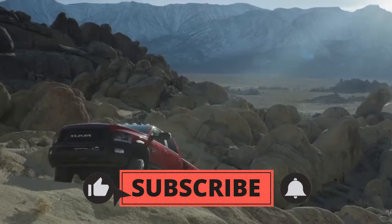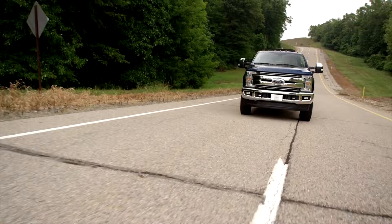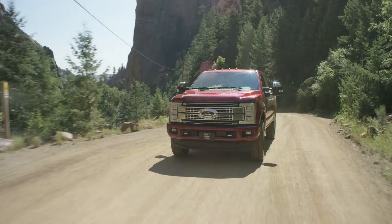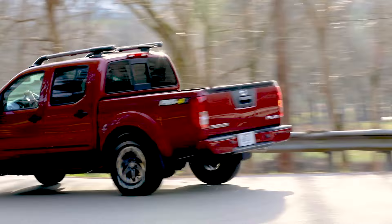Thank you for watching our video on the 10 best-used trucks under $15,000. If you enjoyed this content and found it helpful, please consider subscribing to our channel to stay up to date with our latest videos. Don't forget to hit the like button to support our channel and share this video with your friends and family who might also find it useful. We also want to hear from you, so please leave a comment below with your thoughts and feedback on these trucks or any other models you would recommend. Your feedback is incredibly valuable to us, and we strive to create content that is tailored to your interests and needs.